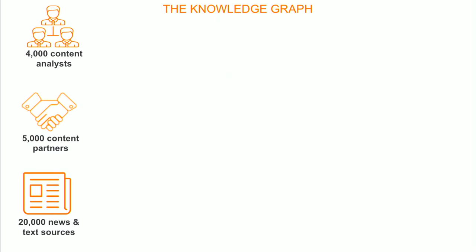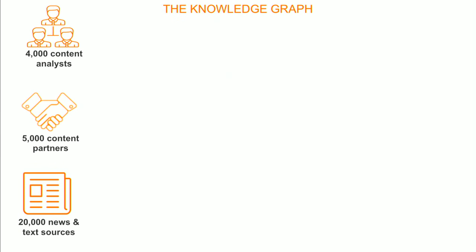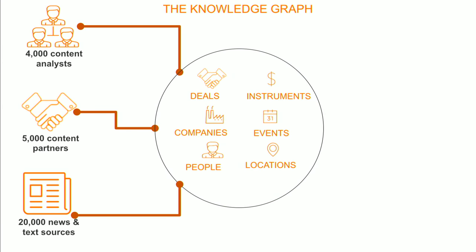Thomson Reuters has 50,000 employees worldwide, operating in 100 countries for over 100 years. Every single day we're gathering and databasing millions of bits of information — very highly structured, highly normalized, with content analysts, human expertise, and a huge partner network. We also understand unstructured data. We've been mining and using NLP for over 15 years on news and unstructured text. When we do that, we pull all of that content and link it to core entities: people, locations, events, instruments — a very well-described taxonomy of how the financial world works. That's our knowledge graph.